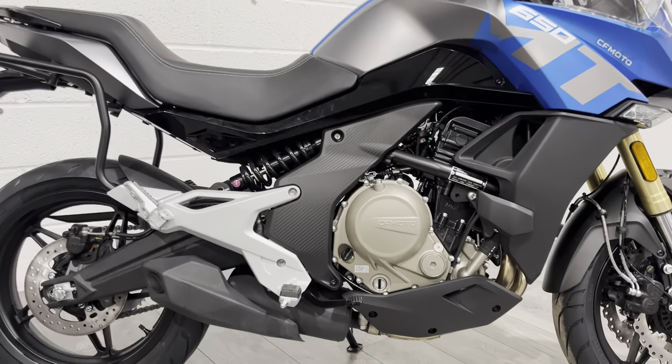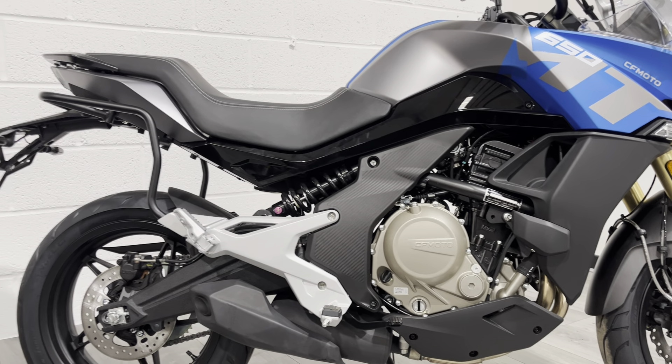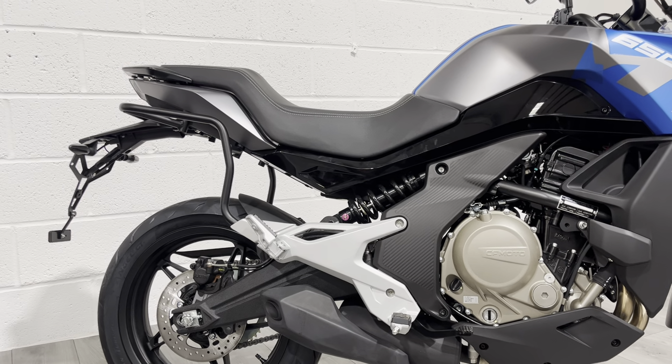You get the pannier rail, so you can quite easily fit Shad luggage to this if you want to go touring. You can also fit a luggage rack to the back if you just wanted to use it for commuting.